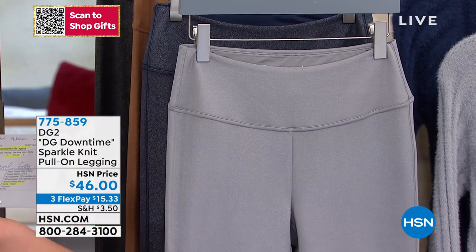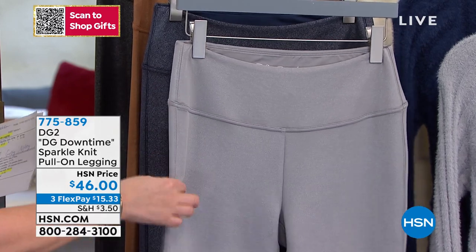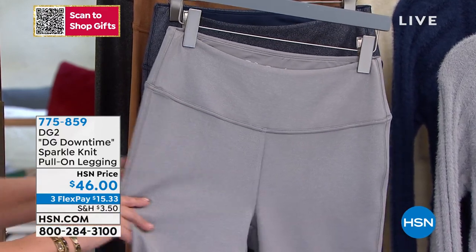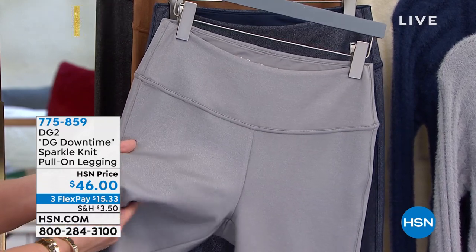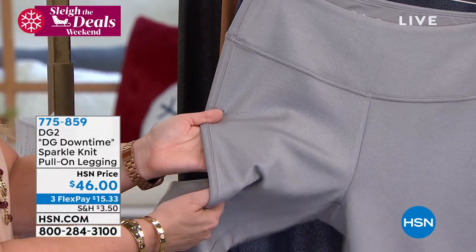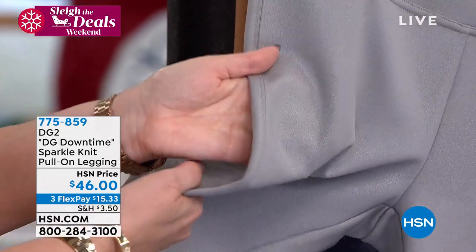We've got sizes extra small through 3X, and they come in beautiful colors. This is a black, sort of like a platinum silver gray color. When you get really close, you see the sparkle in it — a sparkle and a sheen. I don't want you to think, 'oh, a gray legging, what's so special?' — you can see how it has that sparkle to it.